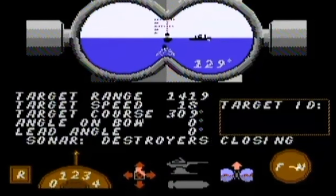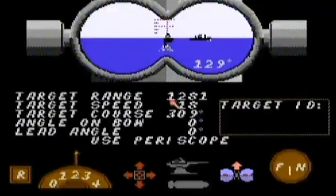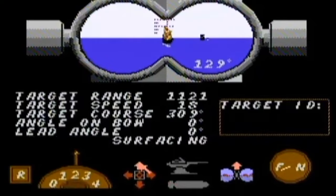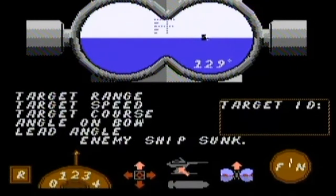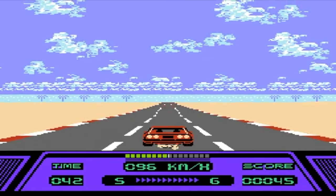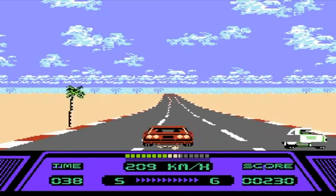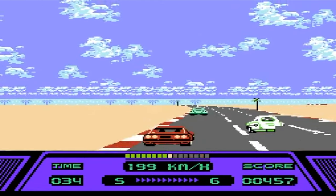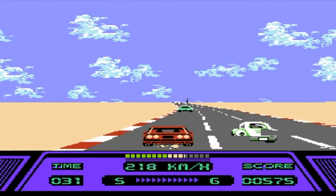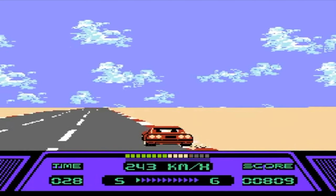Up next we have Silent Service. I'm not sure what this game is really about — I put it in, made sure it worked for a few minutes — it kind of looks like a battleship submarine-type game. Next up is Rad Racer, added to the collection. This person must have bought these from a yard sale and then donated them to Goodwill once they were done with them, but Rad Racer is a great add.